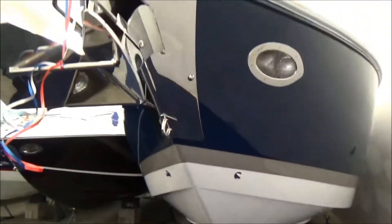This is an all hand laid fiberglass boat. There's no chop in the boat, all hand laid fiberglass, and no wood in the boat.